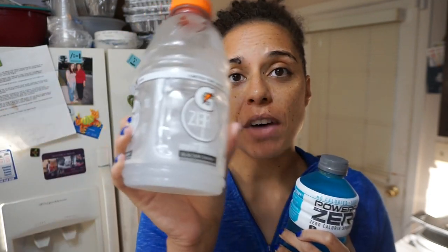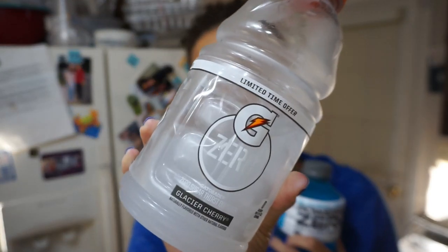Yesterday I finally found these Gatorade Zeros. Even the Gatorade Low Sugars are still ridiculous carb-wise, so I had yet to see one of the Zeros. So I bought a few of these. This is the Glacier Cherry — to be honest, not my favorite. You can see this is open; I started working on it yesterday and I'll probably just drink this until it's gone today.